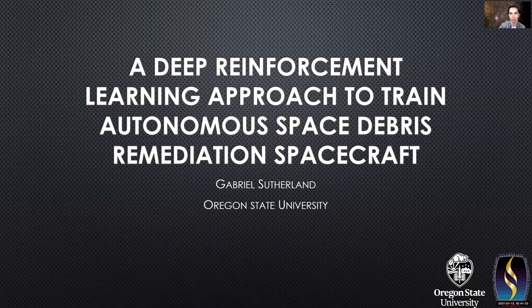Hello, I'm Gabriel Sutherland, an undergraduate student at Oregon State University. I'm going to tell you a little bit about my project to develop an autonomous space debris remediation spacecraft.